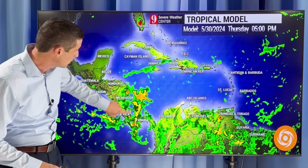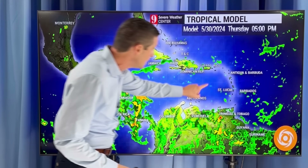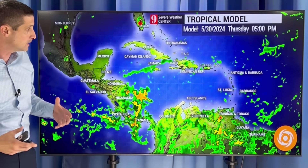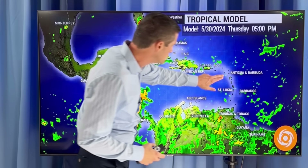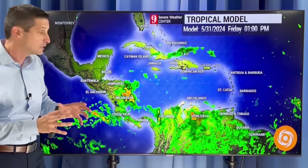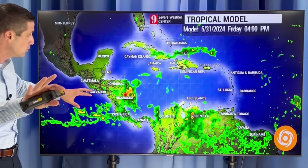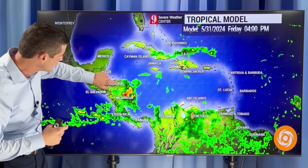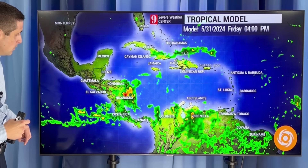Right now you see this tropical wave here bringing some rain — scattered showers today. Barbados, St. Lucia, we're going to see a chance of some. Not as much as we get toward Montserrat, Antigua, and Barbuda. Extreme northeastern sections of the Caribbean, a little quieter. Now let's go out in time and watch this as we work our way into Friday — see that rain getting closer to Honduras, watching over toward Providencia.